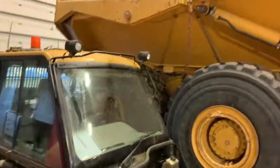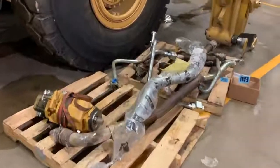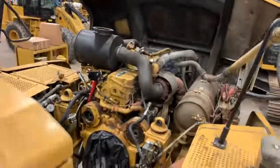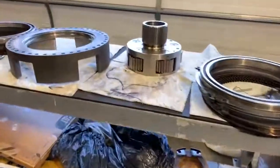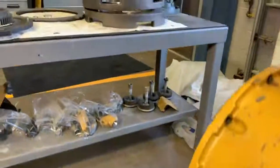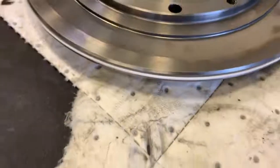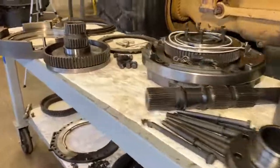This haul truck came in not shifting, not driving, and after some troubleshooting it turned out that the fluid was really nasty in this transmission. Basically they hadn't been changing the oil and it was really sludged up — the modulation valves were pretty much stuck and it wouldn't shift into some of the gears. So we pulled the transmission out of the truck and tore it down. Here we see it all torn apart on the benches. There are seven clutch packs in this transmission, several planetaries, and we went through the torque converter as well. Everything on the tables is all cleaned up and resealed — keep everything organized, cleaned, and covered when you're not working on it.